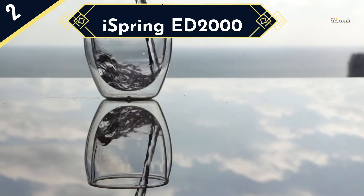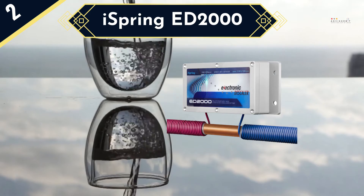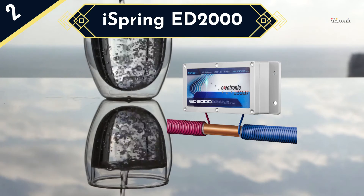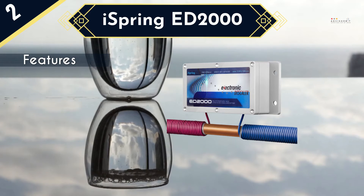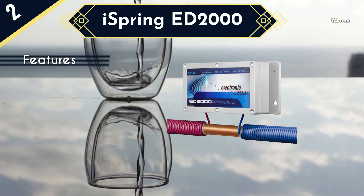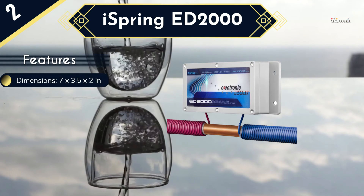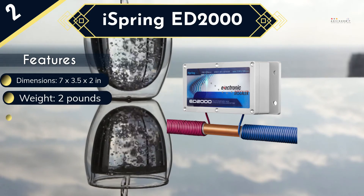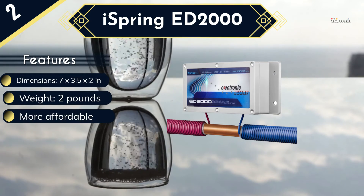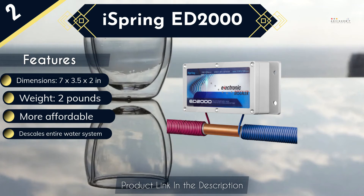If you prefer a more affordable whole house water softening solution, the iSpring ED2000 is a great choice as it is the cheapest model in our review. This electronic water system is designed to de-scale the entire water system without the need for chemicals or salts, and it ensures that the water retains the healthy minerals. It is great for use in areas with very hard water, and it will save energy and increase the lifespan of your appliances significantly. Installation is also straightforward and you will not need to do any plumbing modification to your water system.